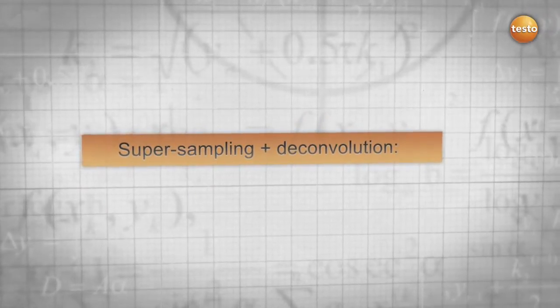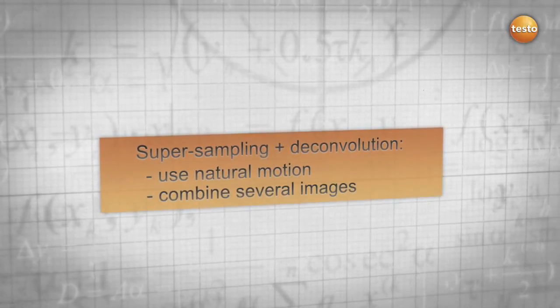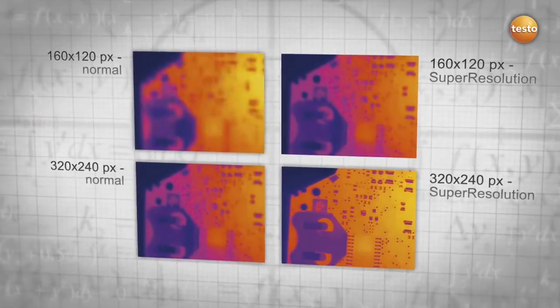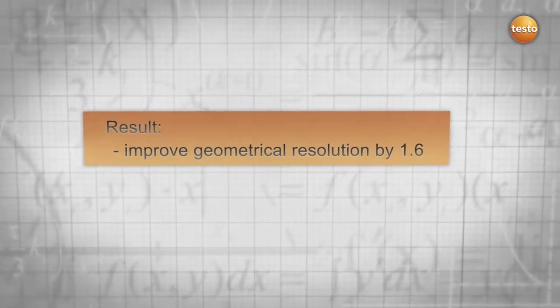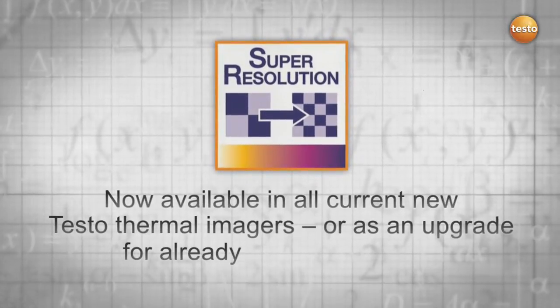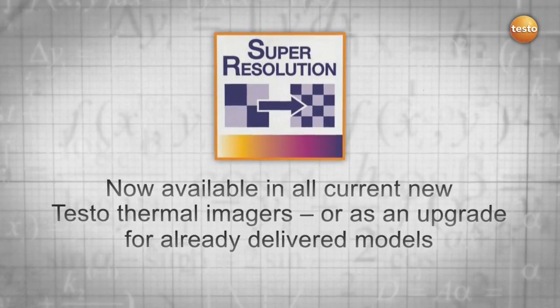In conclusion, with the aid of the natural movement of the hand, super resolution combines all advantages of super sampling and deconvolution into a new and revolutionary technology. As a result, super resolution improves your resolution and allows you to thermograph even smaller objects and see more details. Testo super resolution is now available as an upgrade to the software in all your current Testo thermal imagers, even for the ones you are already using.